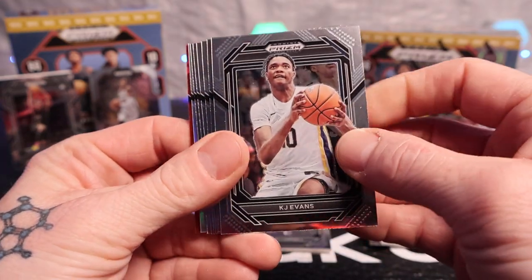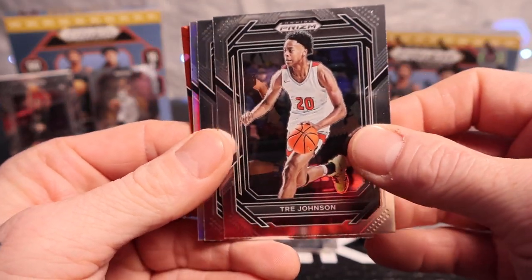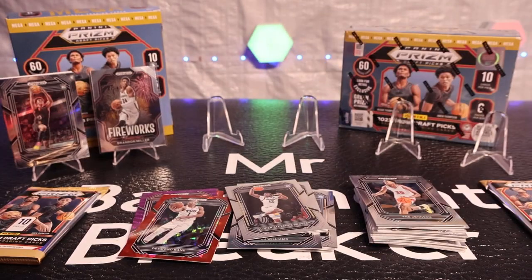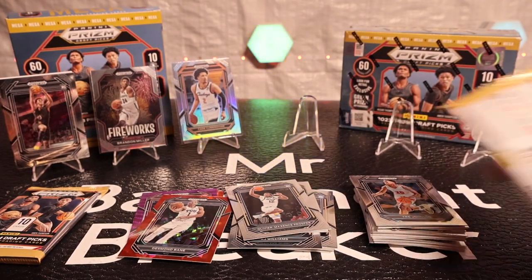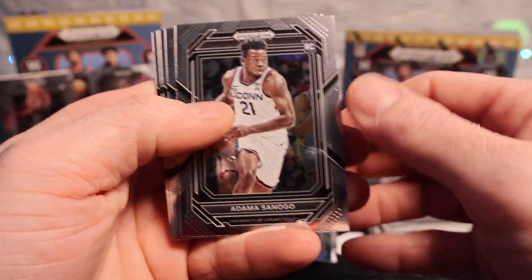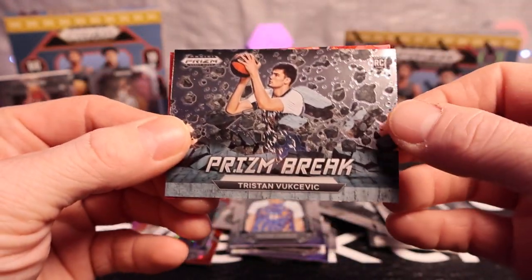We got a silver back there — looks like we got KJ Evans, Chris Paul, KJ Williams, Charles Barkley, McCain, Ricky Council, we got Trey Johnson, OMP — oh nice, nice KJ silver — and then Deandre Bane on the red cracked ice. I like that K Cunningham. We got Shaq, Nick Smith Jr., Adam, Donovan Mitchell — there we go — we got Scoop, Jerry West, we got Tristan, we got Larry Bird, and then Tristan on the prison break.